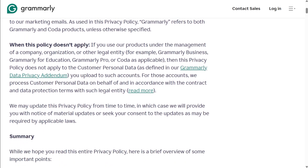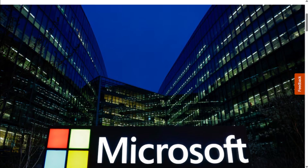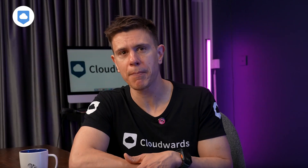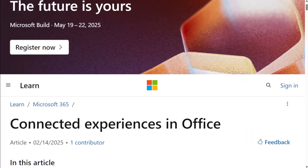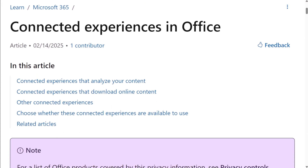Microsoft has clarified to Reuters that they don't use Microsoft 365 data to train AI models. However, users raised concerns on social media about the connected experiences feature, which is on by default. Microsoft clarified this feature is just for things like co-authoring and cloud storage, not AI training. But when enabled, it does grant Microsoft access to user content and usage data within Office applications. So if you're not comfortable with that, now's the time to opt out.